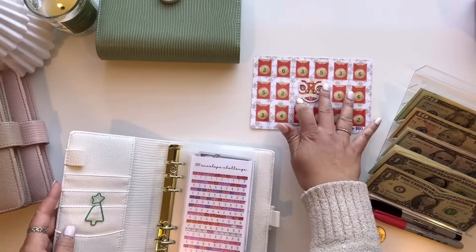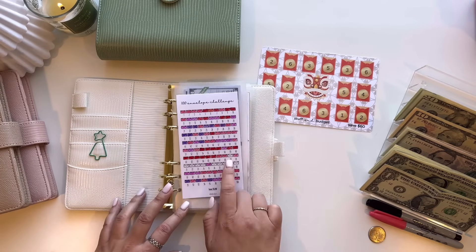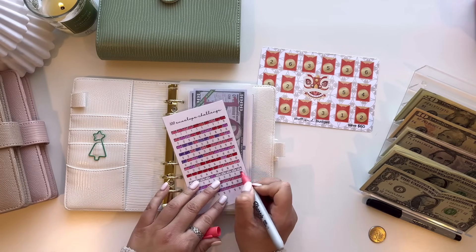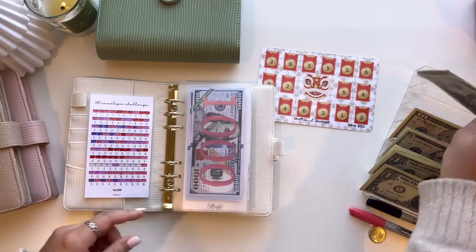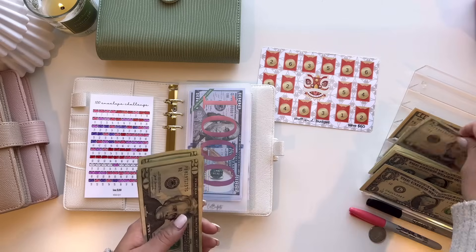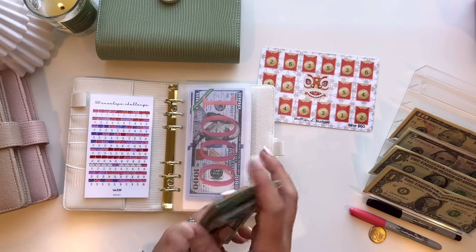Moving into my white binder. Starting out with the $100 envelope challenge, this is going to get $149 — that's numbers $69 and $80. We are down to our last row, eight numbers. So $20, $40, $60, $80, $100, $120, $140, and $149.